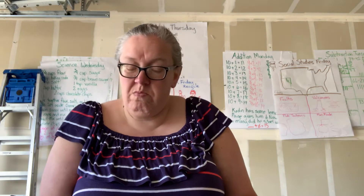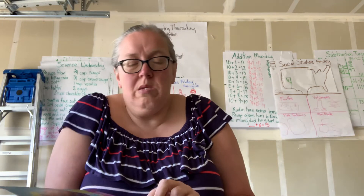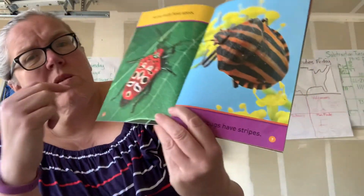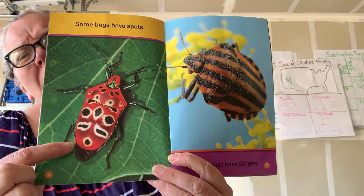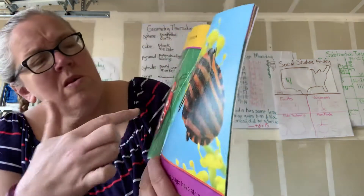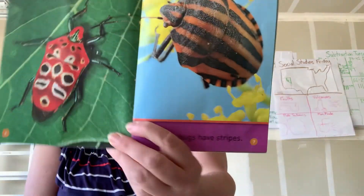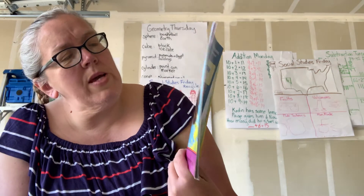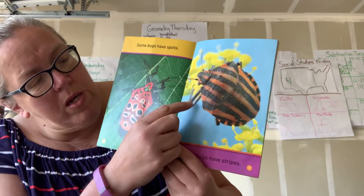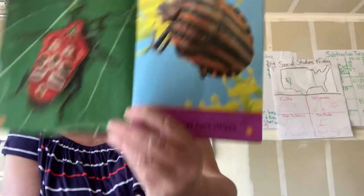Some bugs have spots; other bugs have stripes. Now let's see if we're right — let's see if he has six legs. I can't quite see his legs, but I guess he does: one, two, three, and then the same over here — four, five, and probably six.